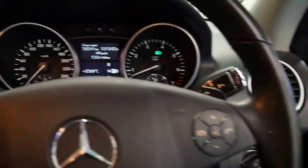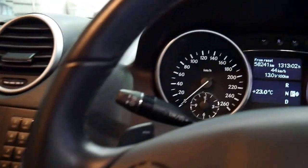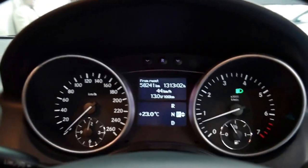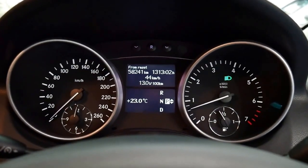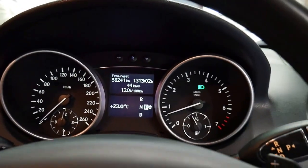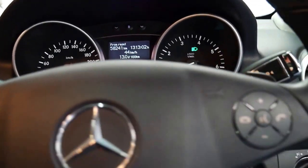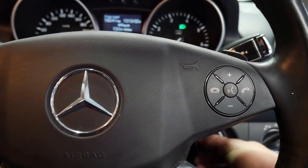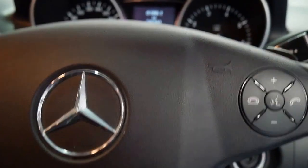Amazingly the trip computer hasn't been reset for a while — they don't reset it when you get a service, you have to do it yourself, and they've basically never done it since they bought it new. It's saying that the average fuel consumption over the life of the car is 13 litres per 100 kilometres, which is very good for a 3.5 litre petrol.